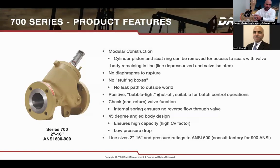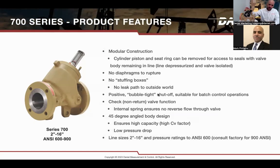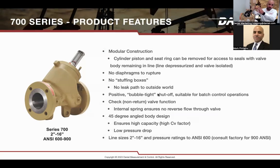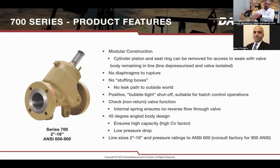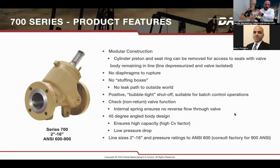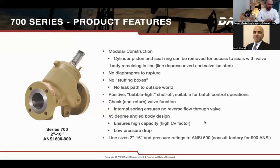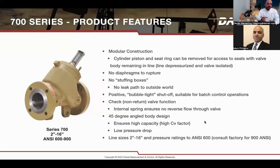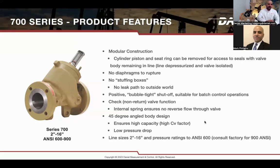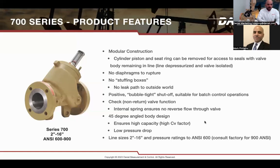Some of the main features of the 700 series valve: it is a modular construction, making it very easy to maintain. The cylinder assembly and piston are easy to access — with just the extraction of the cylinder head, all components can be removed while the valve is still connected in the line. We don't use any stuffing boxes, so there are no extra opportunities for leakage. And the 45-degree angle of the body gives you higher capacity — one of the highest Cv values available in the market.